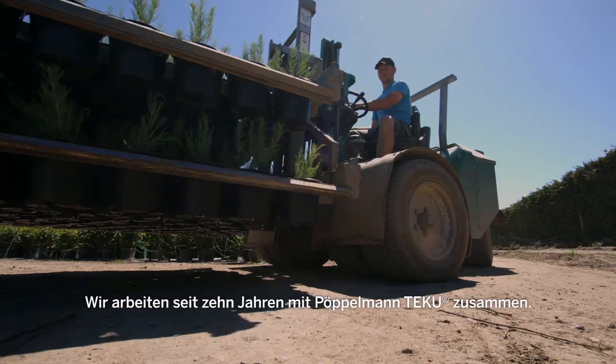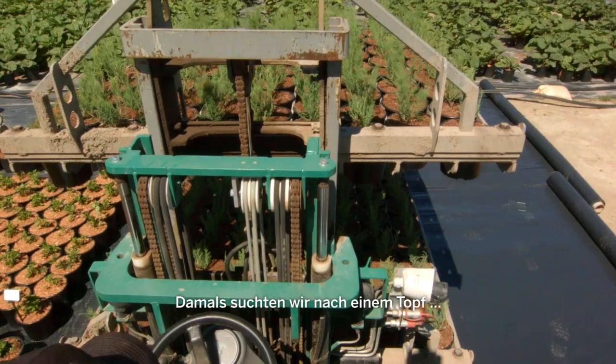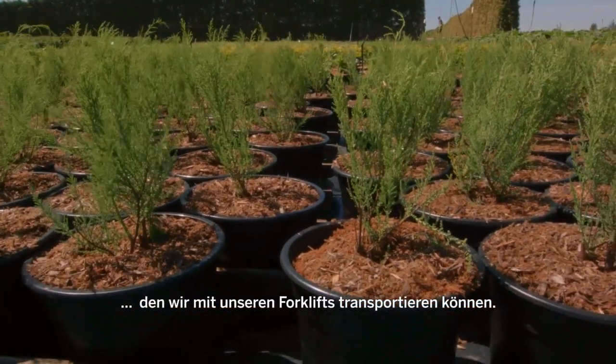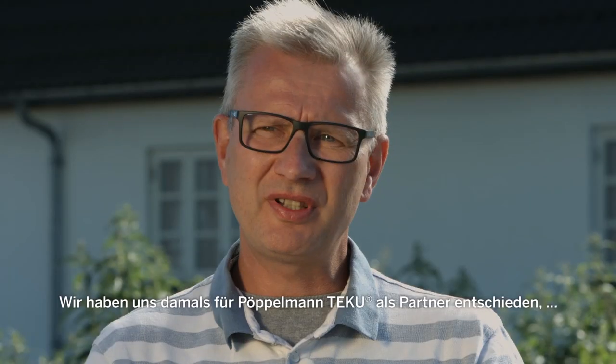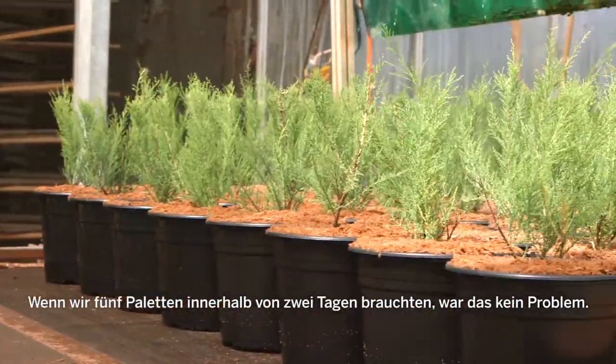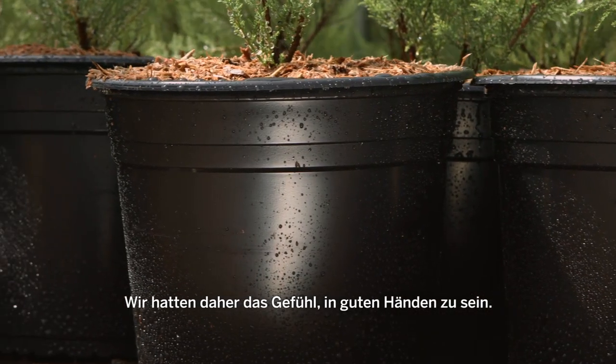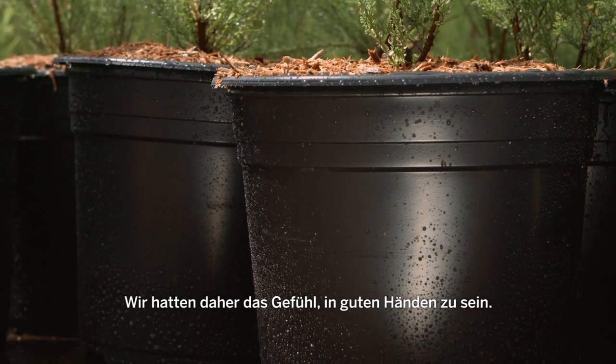We have been working with Tegu Pøbelman for the last 10 years and we were looking for a new pot that we could transport with these forklifts. We chose Tegu Pøbelman because we could see they have a big capacity — if we needed to have five pallets delivered within two days we could get it. So we felt like we were in good hands.